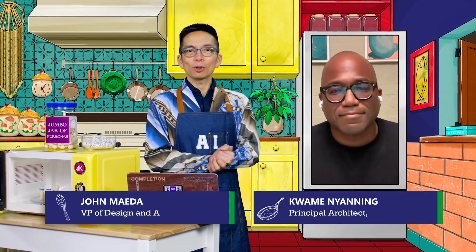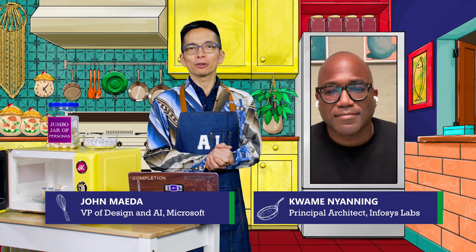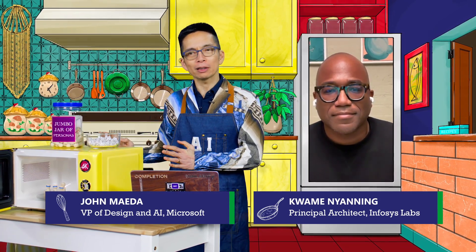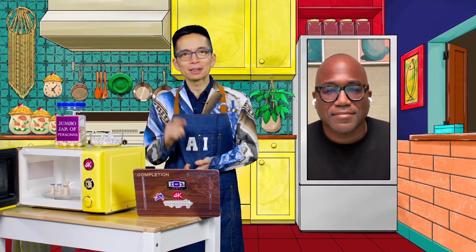Thank you very much for having me, John. That was Agentic UX — I hope you enjoyed it. We're going to keep on cooking more things in our space-age microwave oven — a lot of agents, more coming soon. Stay tuned.